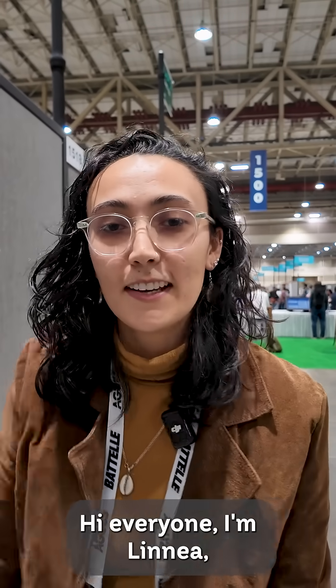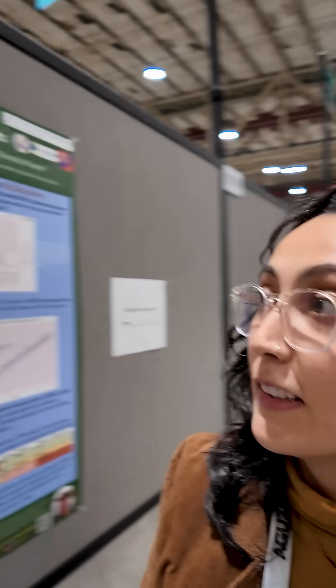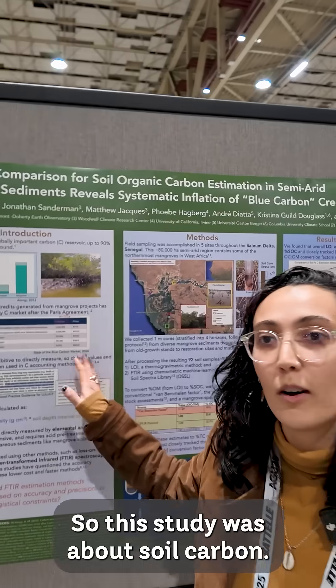Hey everyone, I'm Linnea. I'm a PhD student at Lamont and I study mangrove forests. This study was about soil carbon.